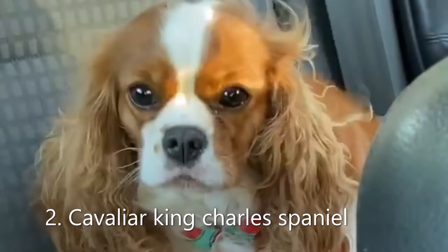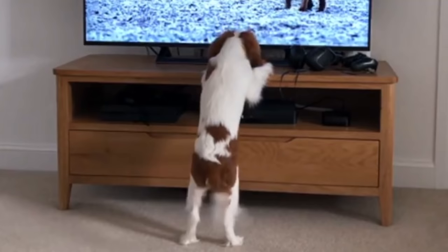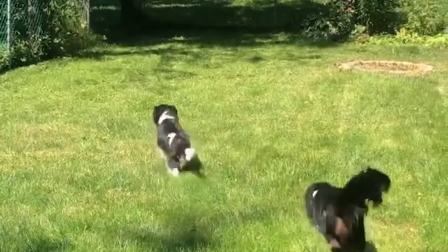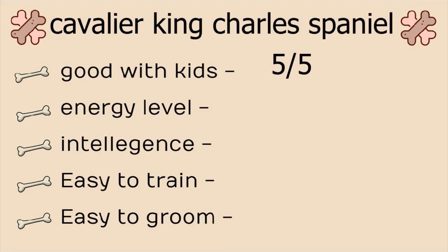Number 2, Cavalier King Charles Spaniel. One of the largest of the toy breeds. Cavaliers are extremely sweet and love being with their people wherever they go. They also love cuddling. Although they enjoy adventures like hiking or running across the beach, hence they are good for those with an active lifestyle. Stats: Good with kids, 5 on 5. Energy level, 4 on 5. Intelligence, 4 on 5. Easy to train, 4 on 5. And easy to groom, 4 on 5.